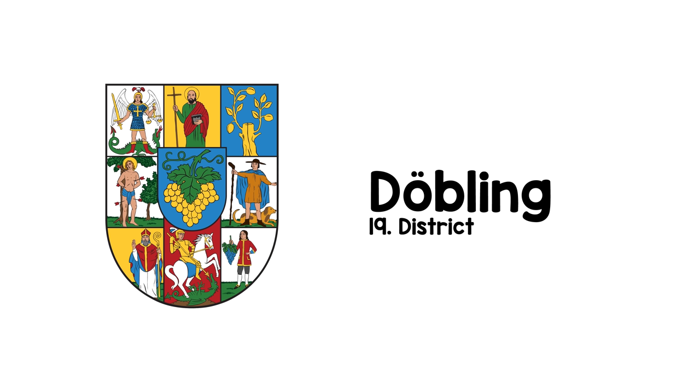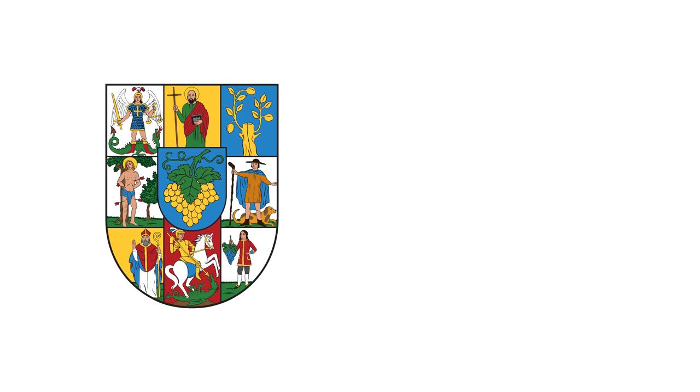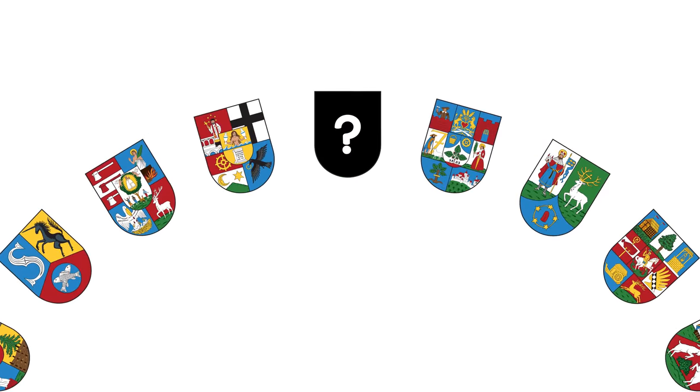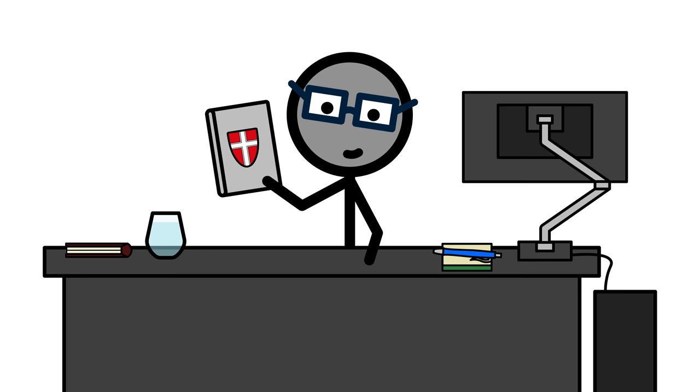Döbling. Great example of a bad coat of arms. Filled to the brim with junk, so you don't even know where to look, and the subjects are so extra tiny that you can't recognize a single one from afar. Not that special though. They've all got a recognition value of minus 28 or so, with one single exception. But I'll keep that one for later. First, some history.